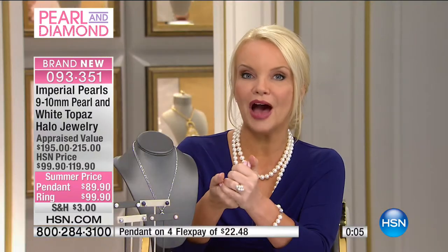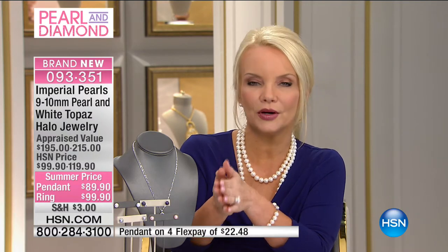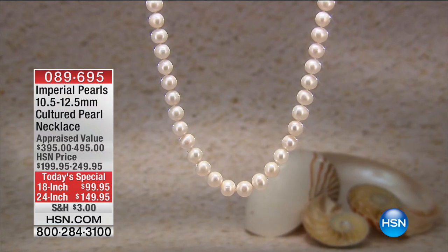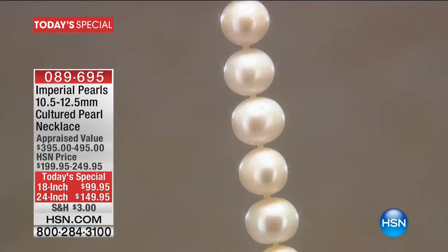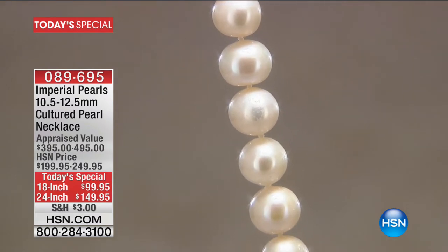Have you noticed all the customer picks in Imperial Pearls? If you type in Imperial Pearls on HSN, it's customer pick after customer pick. People just rave about loving fine jewelry and beautiful pearls even though the prices were so inexpensive. Get these home, see them in person, and prepare to be amazed. By the way — my cluster ring — people are losing their minds over it.